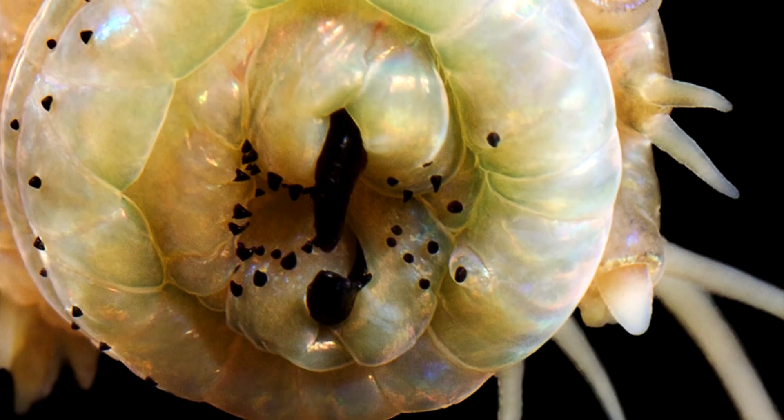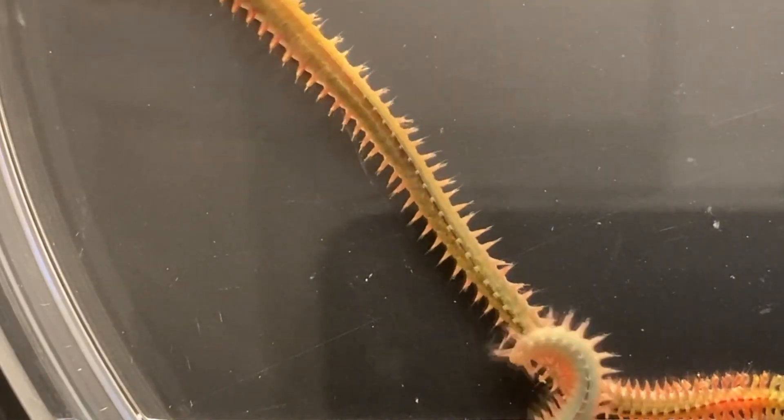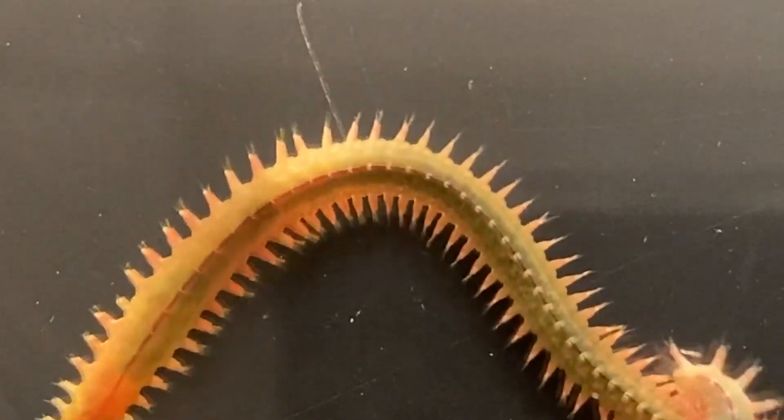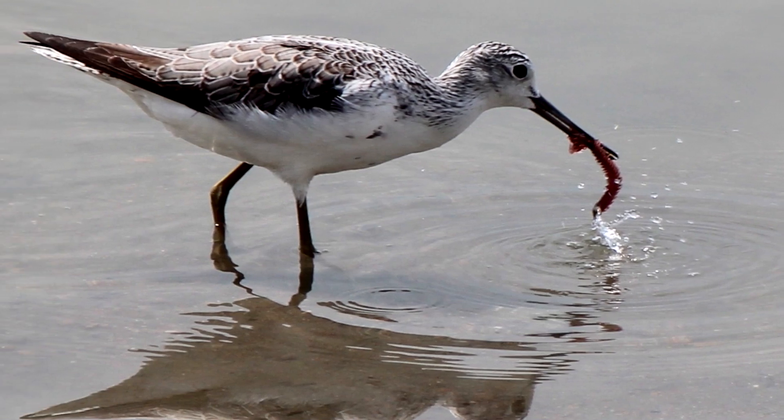These worms are also scavengers or predatory. Ragworms have jaws described as rivaling human teeth in hardness. These invertebrates are used as bait and, if mishandled, they can give a nasty bite. Ragworms hunt other invertebrates and in turn are eaten by seabirds, large crustaceans, and fish.